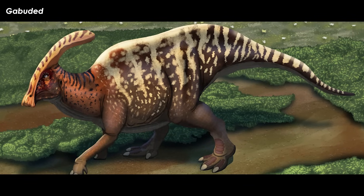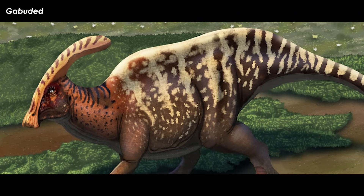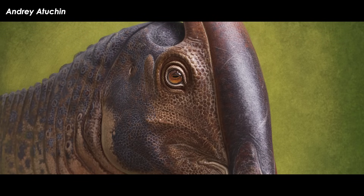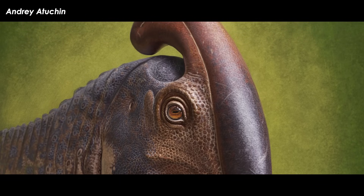One may want to jump to the conclusion that species members with the most elaborate crests, frills, and horns are the males, while the more boring members are the females. However, there is no precise way to test this in long-dead groups of animals that don't have any good modern comparisons.